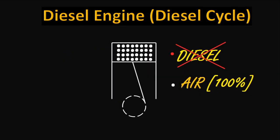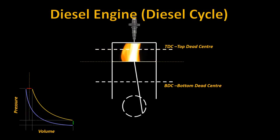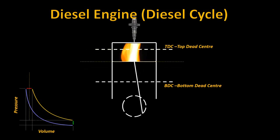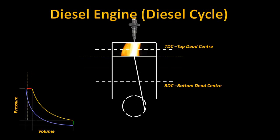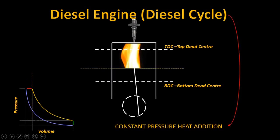Whereas in a diesel cycle, at the end of the compression stroke, only air is present in the cylinder. This causes some physical and chemical delay after injecting the diesel. The combustion process takes place along with the movement of the piston, which makes a significant volume change. Therefore, the process cannot be a constant volume process. But the pressure remains almost constant, making it a constant pressure heat addition process.